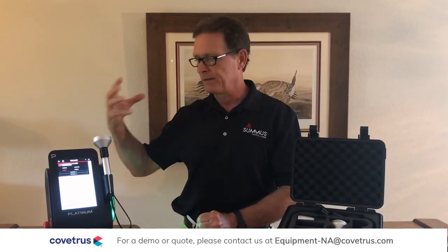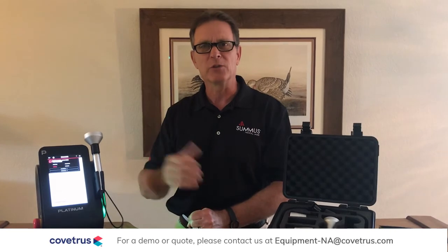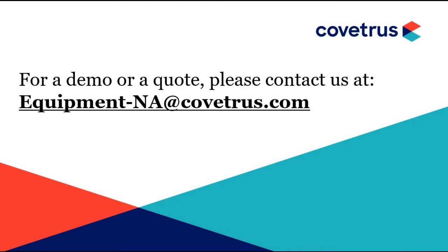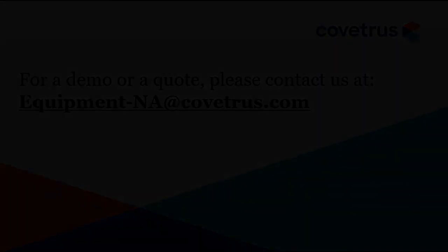That's the overview I wanted to give you. Here at Sumis, we will continue to innovate and improve to give you the best products we're known for, help you get the best patient care, and help improve your bottom line. Thank you.